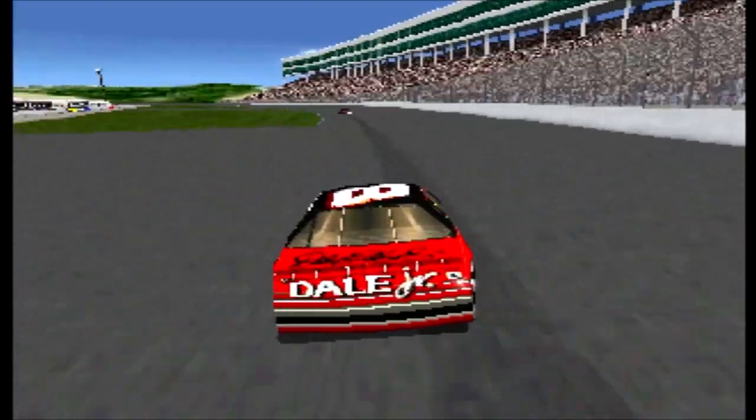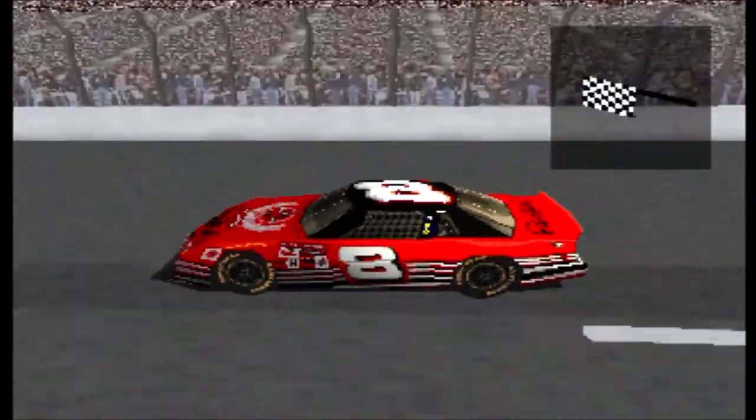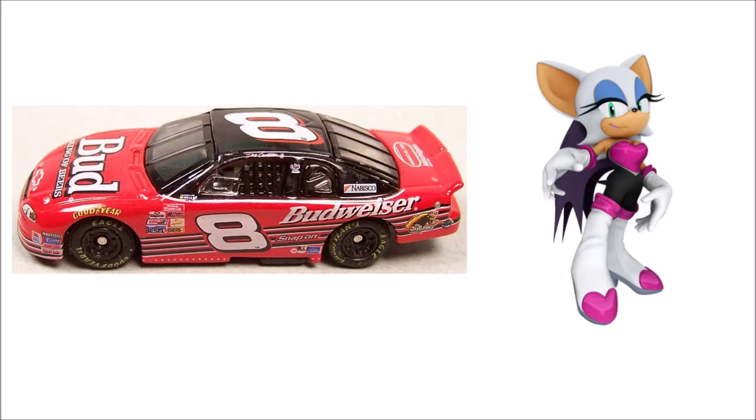Dale Jarrett moves up a spot. He's picking them off one at a time. Dale Earnhardt Jr. takes a top five finish home.